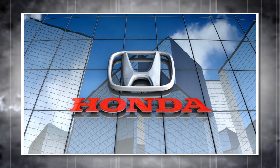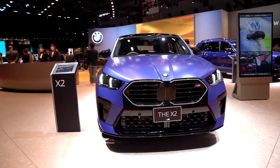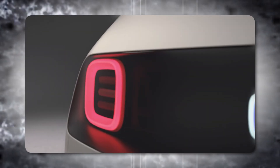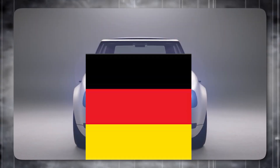Honda hasn't exactly been a leader in electric or hybrid vehicles, with Toyota taking the lead. However, they stole the show at the Tokyo Motor Show with two concept cars: the Urban EV and the Sport EV. The Urban EV, previously unveiled at Frankfurt, was a standout even amongst German manufacturers on their home turf.